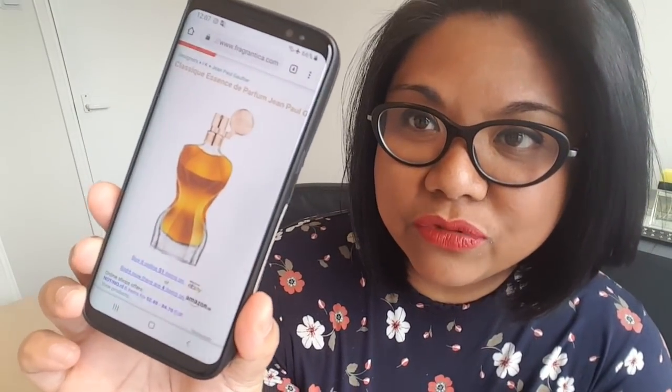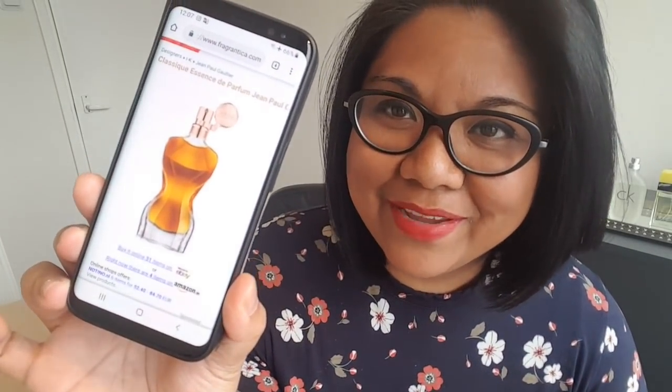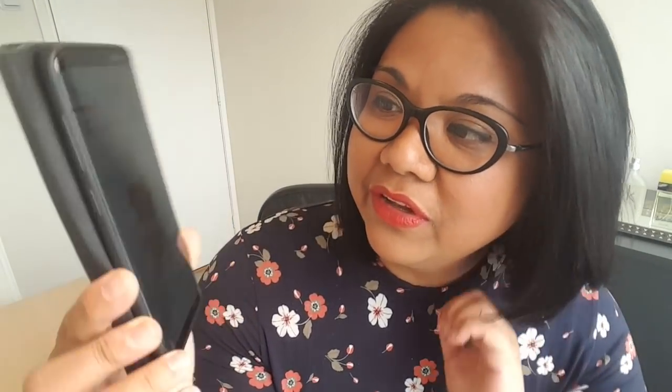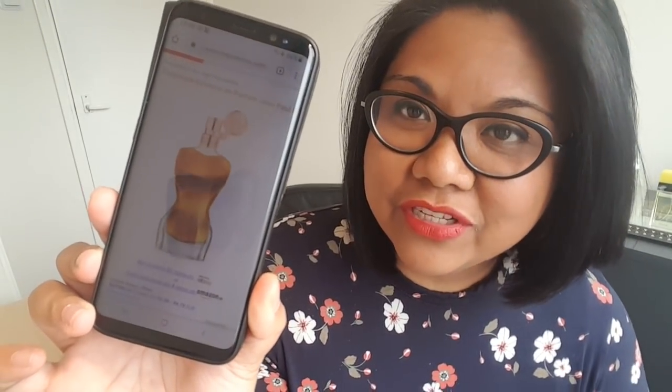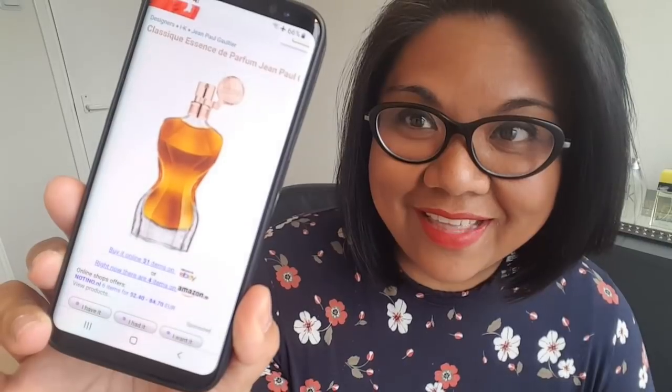Before I begin, let me just show you quickly the bottle here. It has the typical women's torso bottle — a little bit bustier in my opinion, but more smooth edges. This bottle design compared to the other Classique flankers — I think the other Classique flanker bottles are nicer than this one. But anyways, I just wanted to show you guys that.